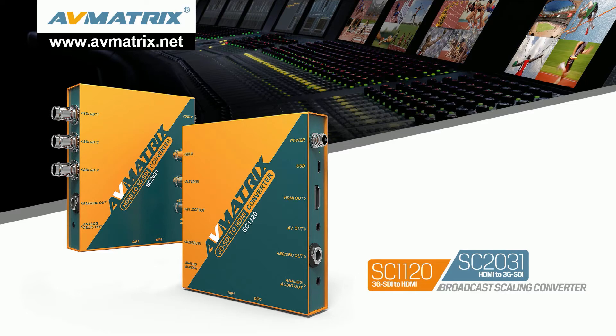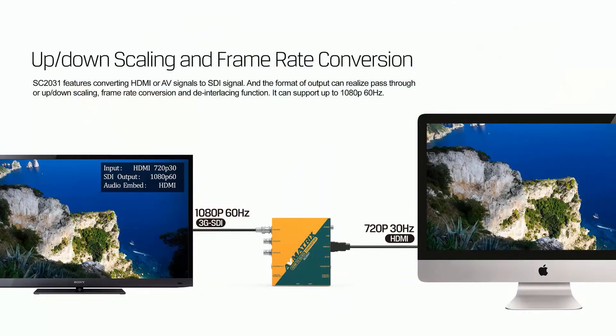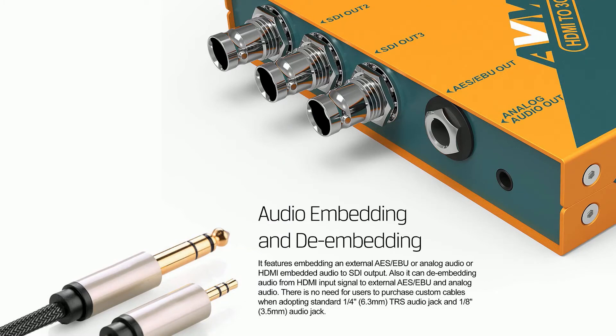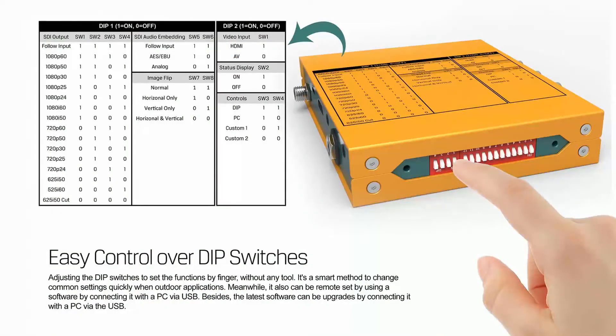Based on the pocket size converter, we have an updated version scaling converter for conversion between 3G SDI, HDMI, and AV signal: SC1120 and SC2031. Functions added include up and down scaling and frame rate conversion. Input signal is auto-detected. AES/EBU digital audio and analog audio can be embedded and de-embedded. All functions can be easily controlled over DIP switches and PC software via USB.